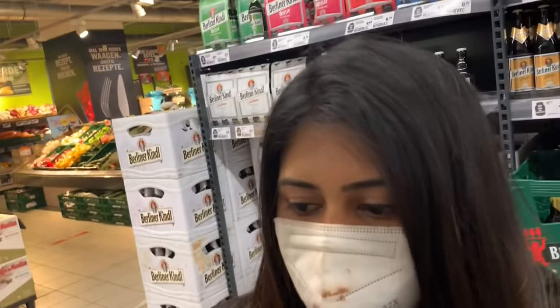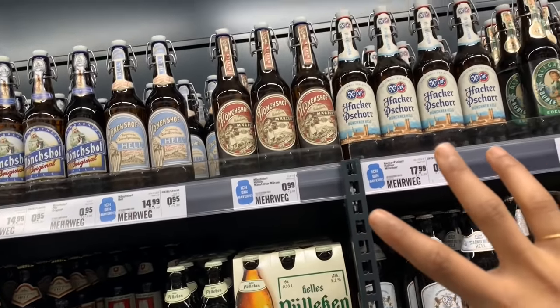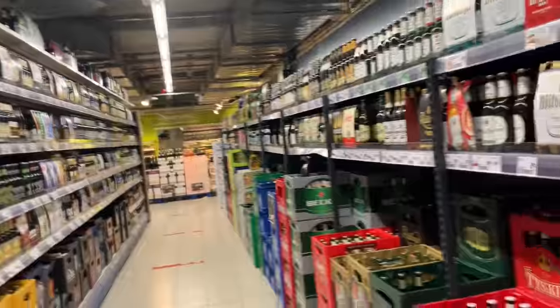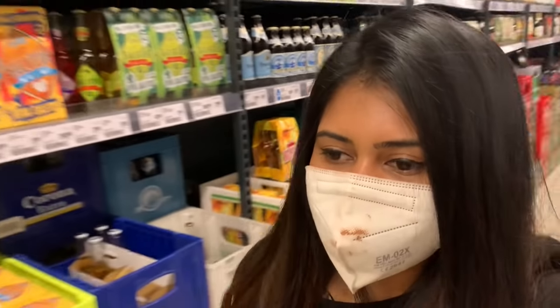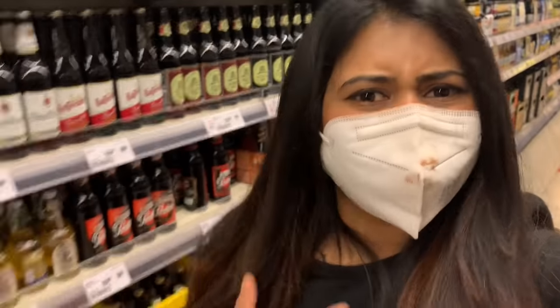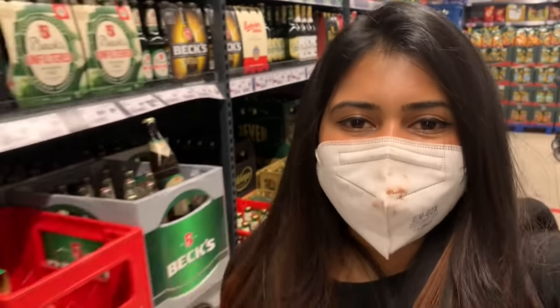Here is the brewery section — lots of beers at 1 euro each. This is the beer section. I really hope you guys enjoyed this Germany alcohol and drinks vlog. Please subscribe, like and share the video. I will see you guys in my next vlog. Bye!